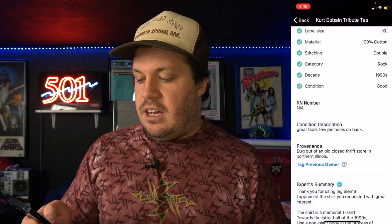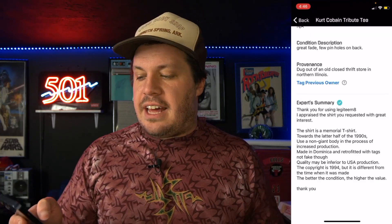Down here we have the expert's summary, which gives you a little more information about the t-shirt beyond just a pass or fail. The expert wrote: 'I appraised the shirt — it is a memorial t-shirt. Towards the latter half of the 90s, that's what's important to know. This is not the original version of this shirt.'